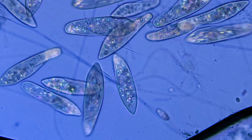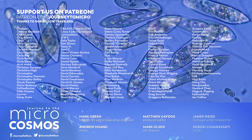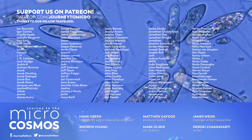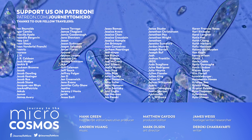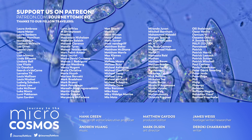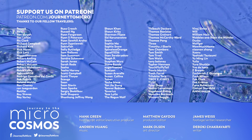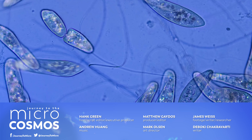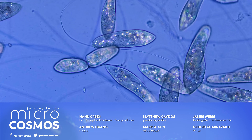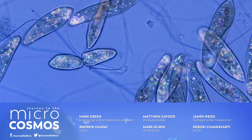Thank you as always to our patrons — all of the people on the screen right now. You are the people that keep this show happening. We love that you love what we do and we love you for it. If you want to be one of those people and support this show, you can go to patreon.com/journeytomicro. If you want to see more from our master of microscopes, James, check out Jam and Germs on Instagram. And if you want to see more from us, there's very likely a subscribe button somewhere nearby.